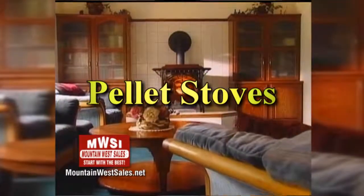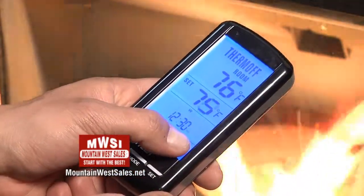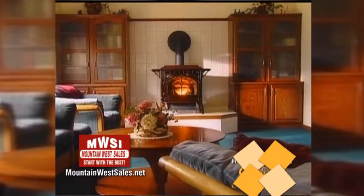Everybody knows that Mountain West Sales is the only place to go in New Mexico for fireplaces and stoves. There are three different types — wood, pellet, and gas. Each of these fuel sources has its advantages and disadvantages, so some are right for some and not right for others. Let's take a look at pellets. Pellet stoves are great because they can operate on a thermostat. Most of them have electronic ignition, so they can come on and off as needed to maintain the room at a constant temperature.